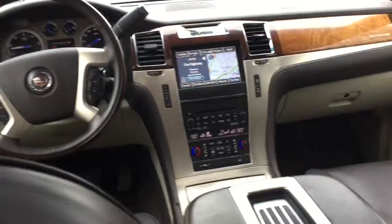Nice, plenty of room in the back seat — nice and clean.